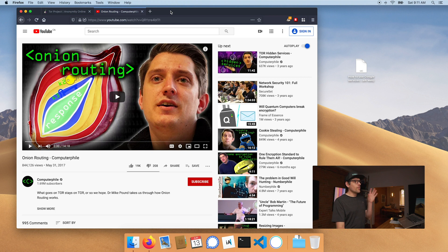If you want to learn more about onion routing, there's a phenomenal video by Michael Pound on Computerphile — I'll link it up here and in the description. I would recommend watching it; it's very insightful.